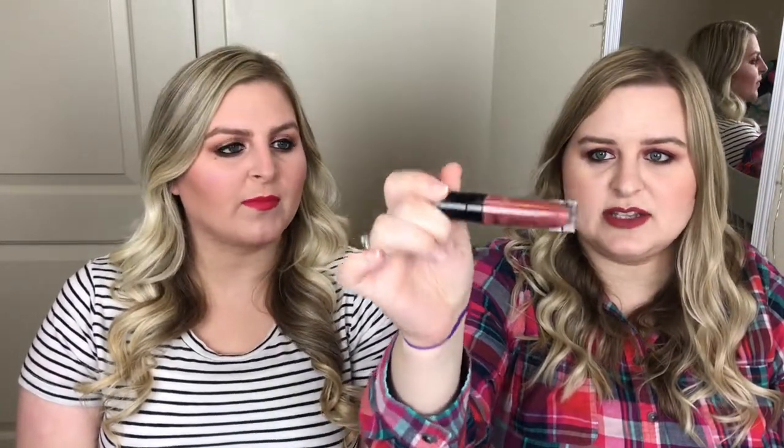My next favorite is a liquid lipstick from Wet n' Wild — one of their liquid catsuits in the shade Give Me Mocha. It's similar to what I'm wearing right now but this color is a little more brown than red. It's not a great swatch but it looks really pretty on. These are like five dollars and they're really nice quality.